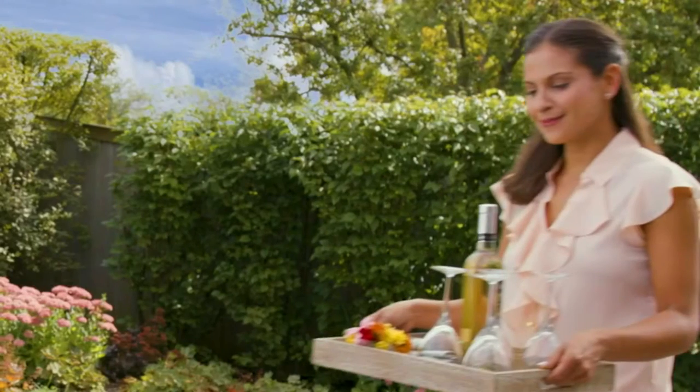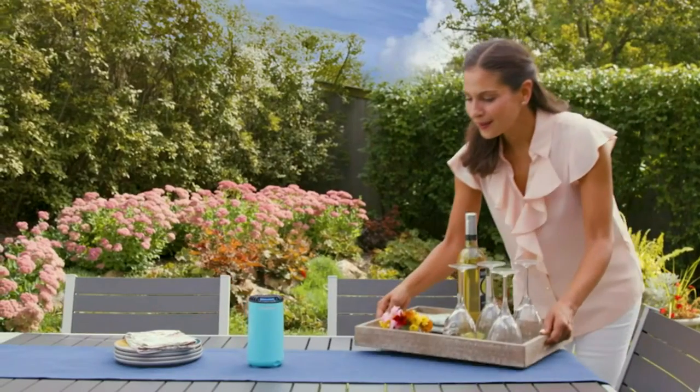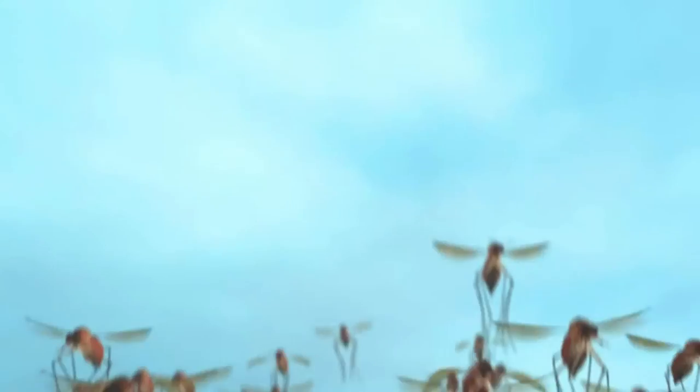Nothing is worse than being swarmed by bugs, mosquitoes, and no-see-ums while you're trying to enjoy your camping trip.